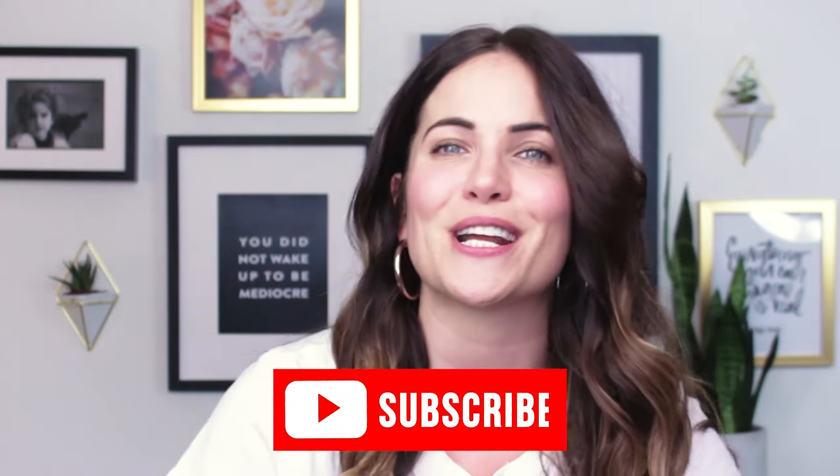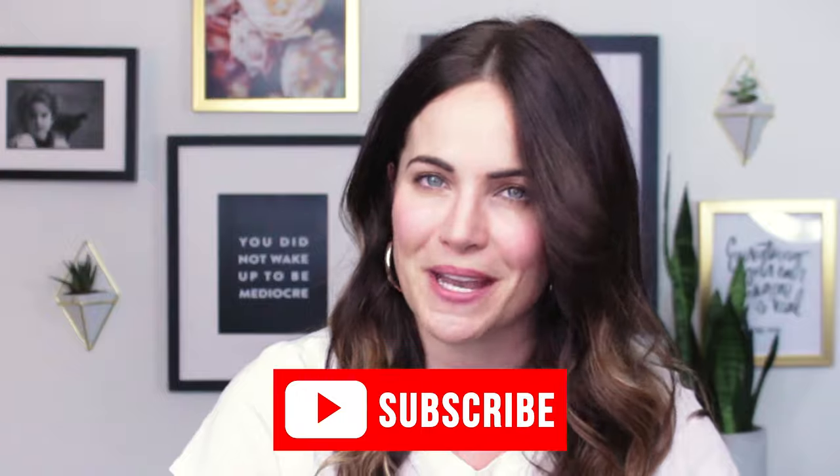Hey guys, it's Alex. Thank you for being here. Every single week, I release a new tutorial on copywriting tips and trends that are relevant today, so be sure to hit subscribe below so you don't miss any more videos from me.